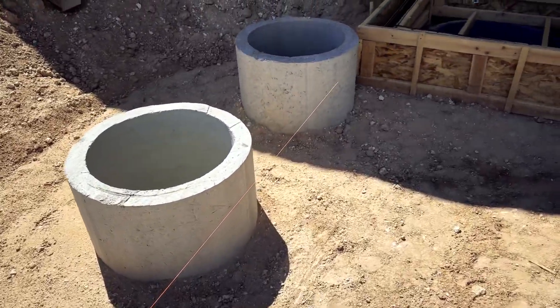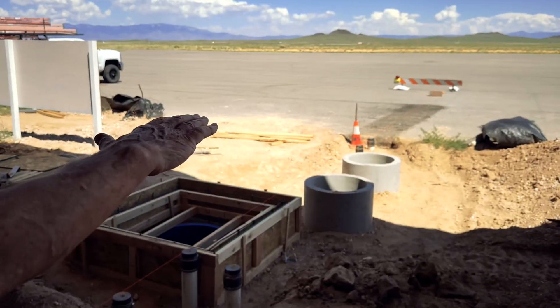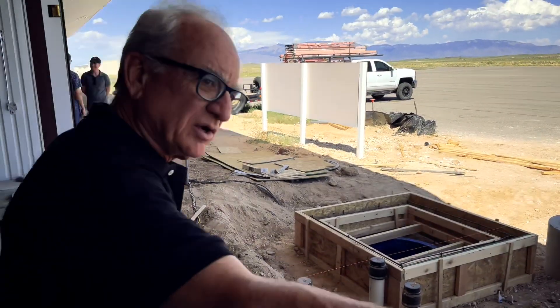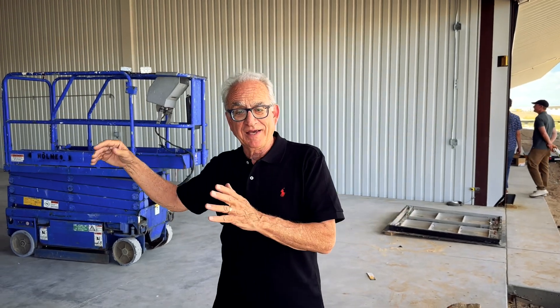We're going to be overlaying the blacktop out across the top of this apron so that we can have a nice 2% slope up to our hangar doors, and that's going to be true all the way across this building. On the other side, we have a 95-foot wide apron that we'll be building between row A and row B.